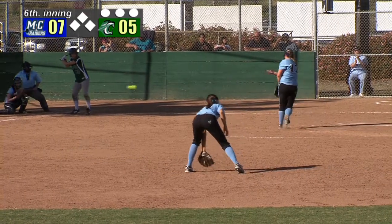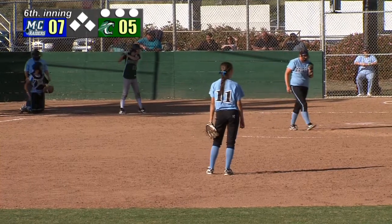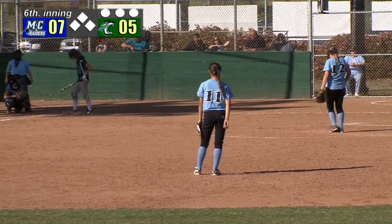Lewis on the mound came in relief last inning, fires one, and a little bit low to McKenzie Brewster for a ball. Brewster with a base hit and caught stealing, also struck out looking in the fourth.